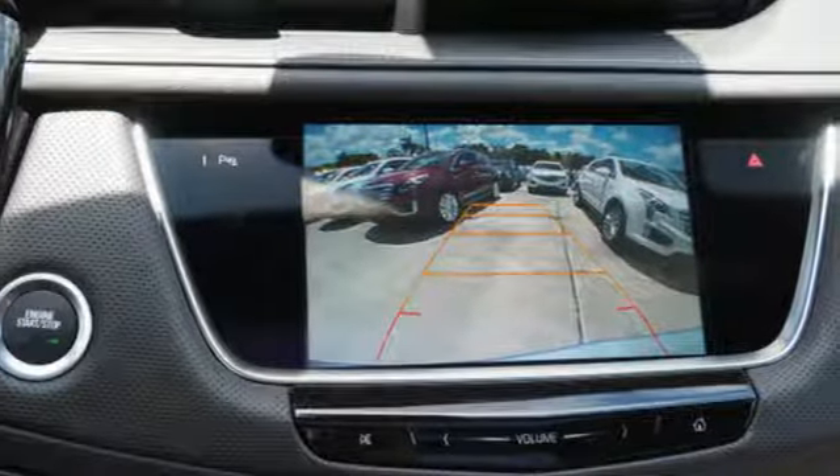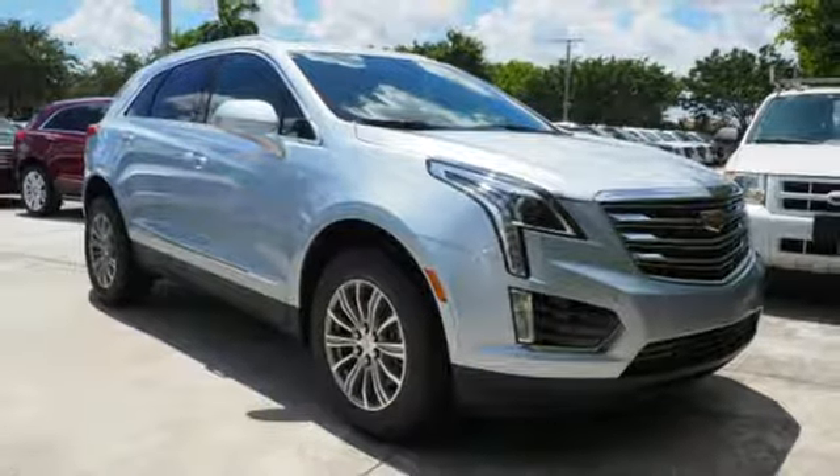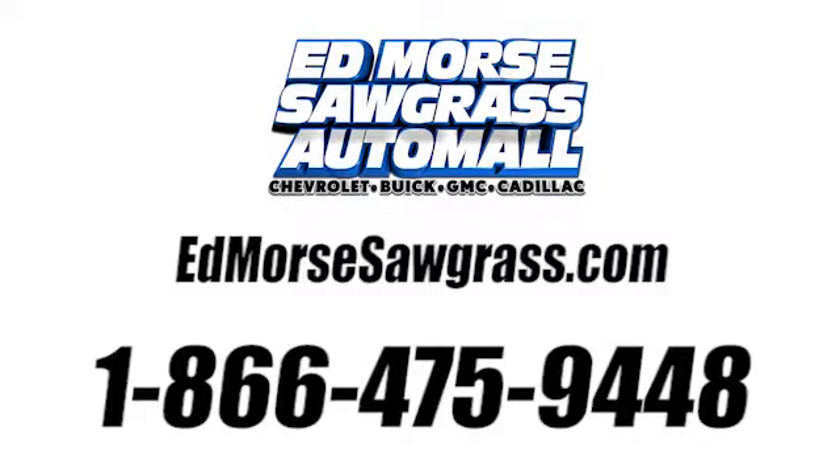Designed with your agenda in mind, this XT5 is up for the challenge. Come in for a test drive. Call us today at 1-866-475-9448. For value and for service, it's Edmoor's.